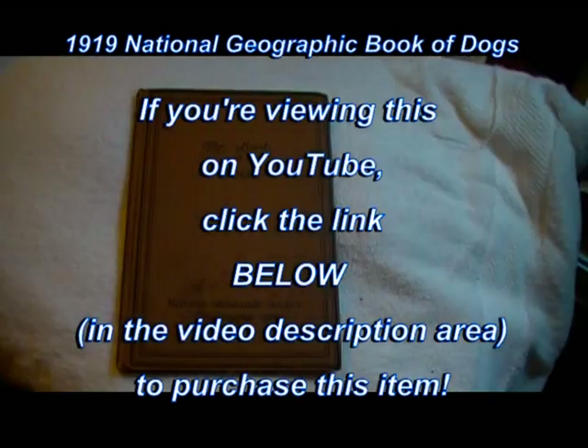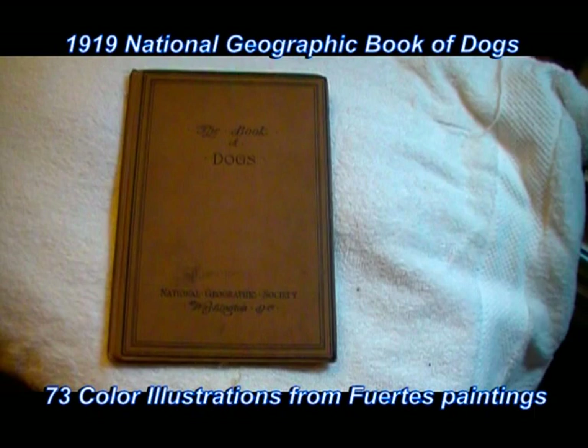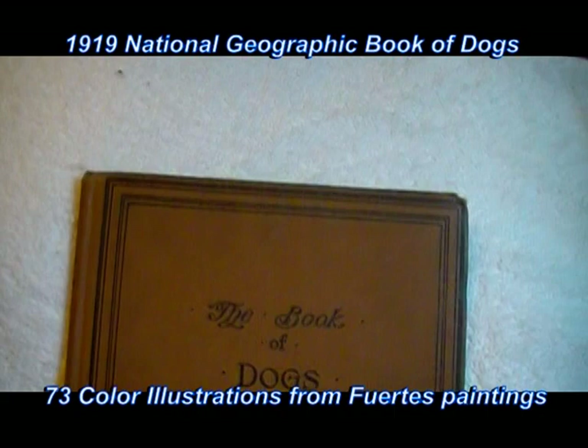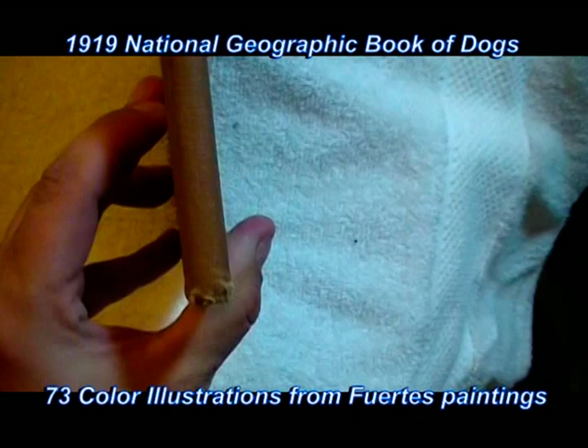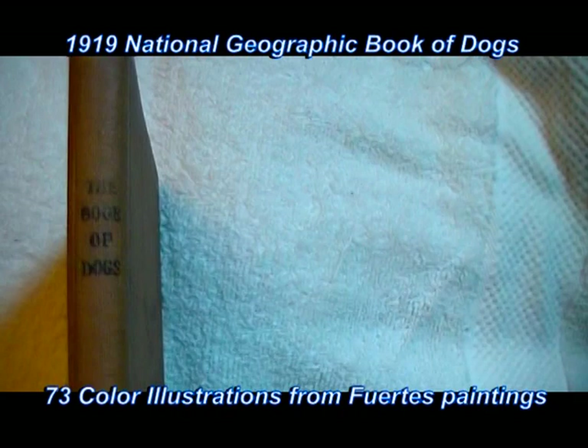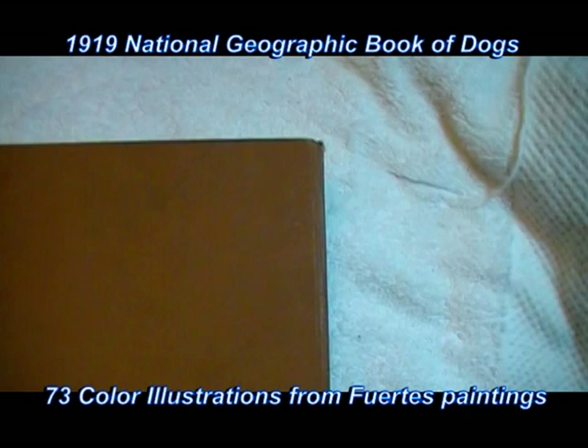Up for sale here we have the 1919 Book of Dogs from National Geographic. I wanted to show you a close-up of the book so you can see any little bits of wear and tear that have occurred over the almost hundred years that this book has been around. Here's the spine — it says Book of Dogs there on the spine. And let me show you the back.